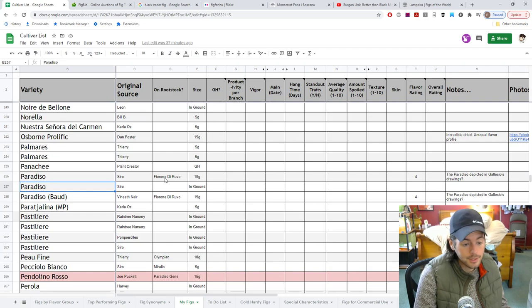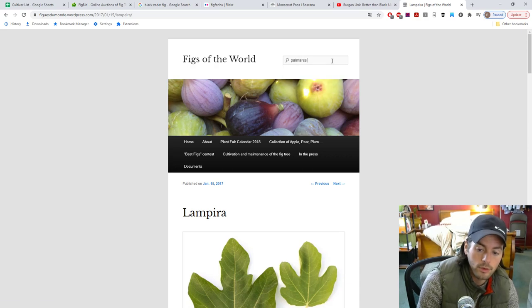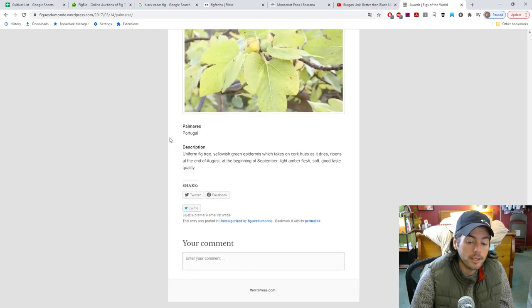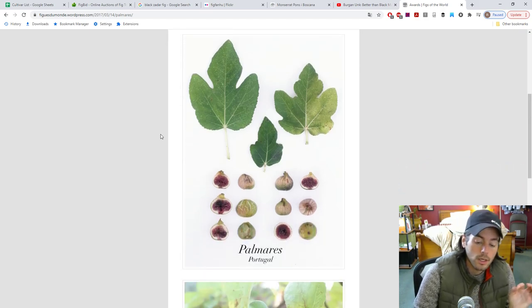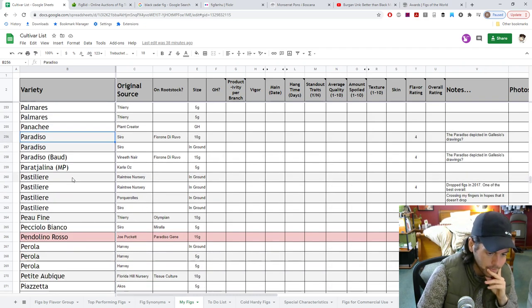Nuestra Senora del Carmen has a great reputation for flavor — looking forward to that one. Palmares has decent drying capabilities. Looking at a photo here — this is a Portuguese fig, more flat and more Ur-Seolato, but with good drying capabilities, which is a really good sign. It's one of the best tasting figs in Portugal that doesn't need pollination. A lot of good-tasting Portuguese figs require pollination or the pollination dramatically changes the flavor. This one has got really good potential.